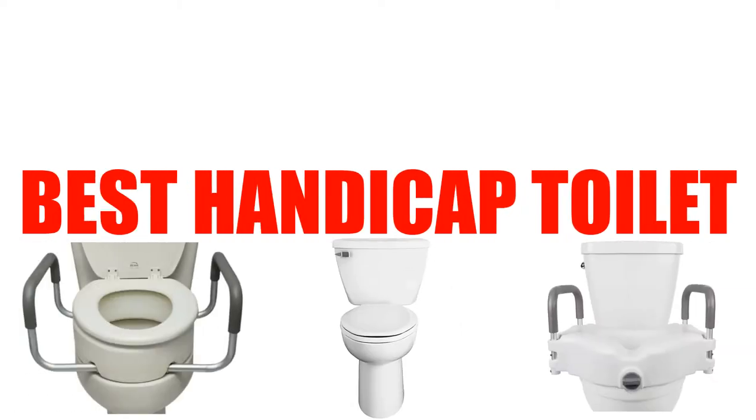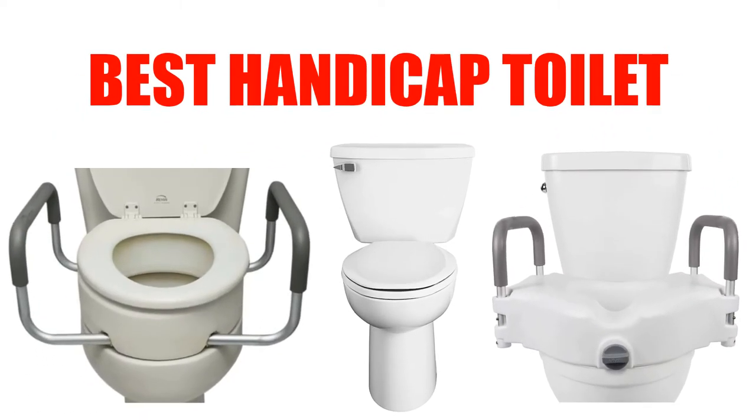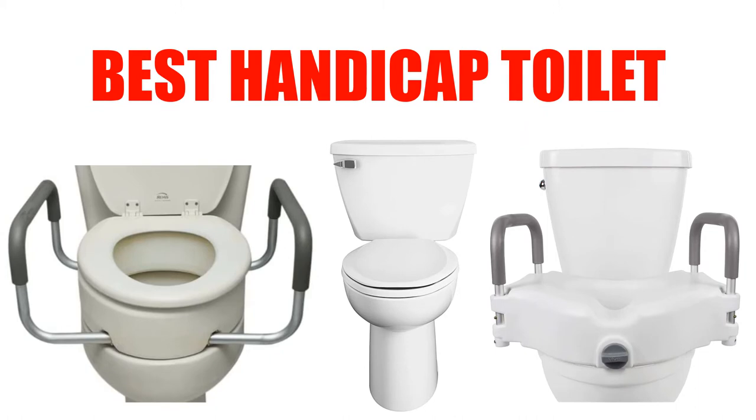Are you looking for the best handicap toilet? In this video, we will break down the top 5 handicap toilets on the market. We have included links in the description for each product mentioned, so make sure you check those out to see which one is in your budget range.